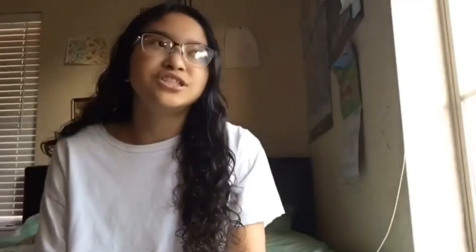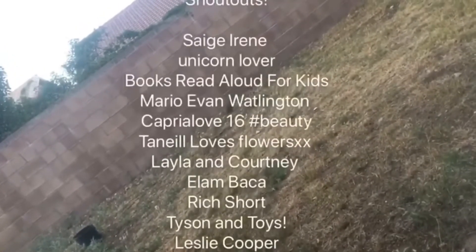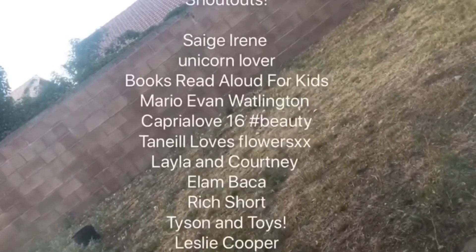Thank you all for watching my video! If you want a possible shoutout in my next week's video, comment down below whether your room is messy — pretty dumb question but why not answer, right? Here are the shoutouts from last week. I hope you enjoyed, and you can see me every Tuesday on Seven Talented Kids — bye!